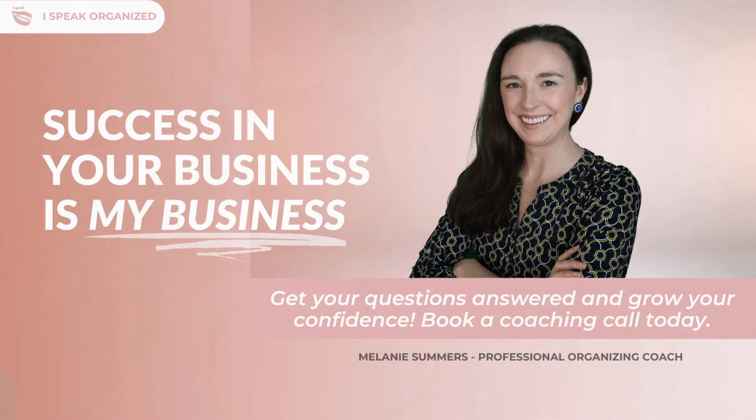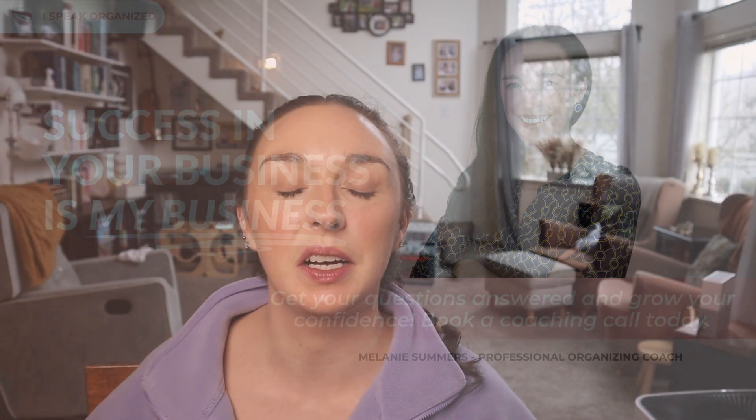If you're looking for a super supportive community of organizing and decluttering enthusiasts, or you want to start your very own business in the field of professional organizing, I encourage you to join my free Facebook group. There are tons of folks in there always jumping in to support each other, ask questions, give advice, and just have each other's back. Click the link down in the description to join that group for free.